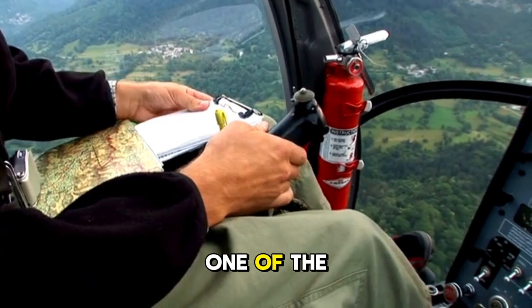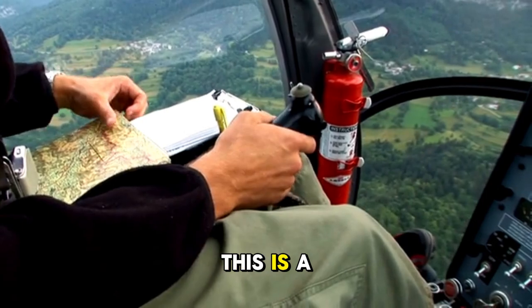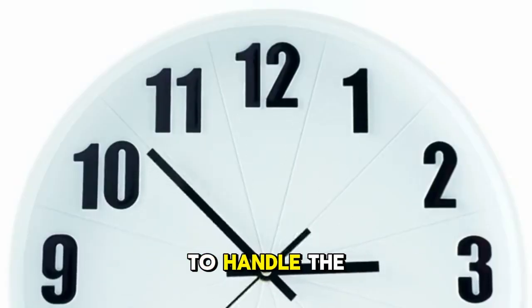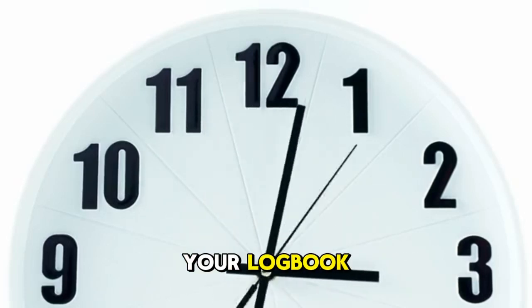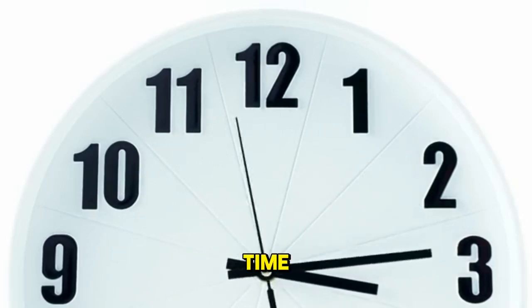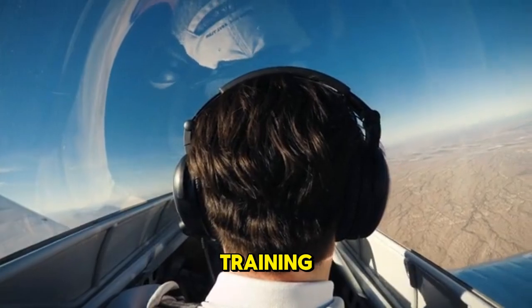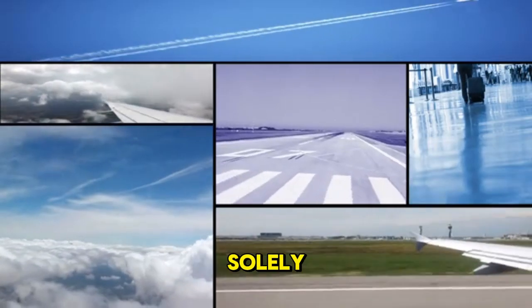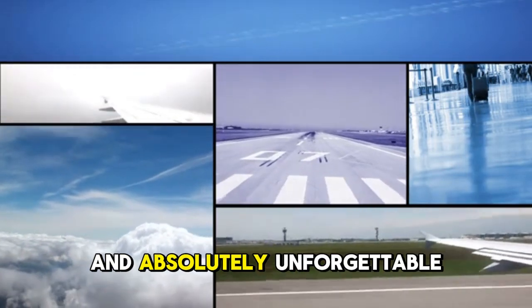One of the most memorable moments in any pilot's life is their first solo flight. Once your instructor is confident in your ability to handle the aircraft safely on your own, they will endorse your logbook, get out of the plane, and send you up to fly alone for the very first time. This usually happens between 10 and 25 hours of training. The feeling of taking off by yourself, knowing you are solely responsible for that aircraft, is emotional, exciting, and absolutely unforgettable.